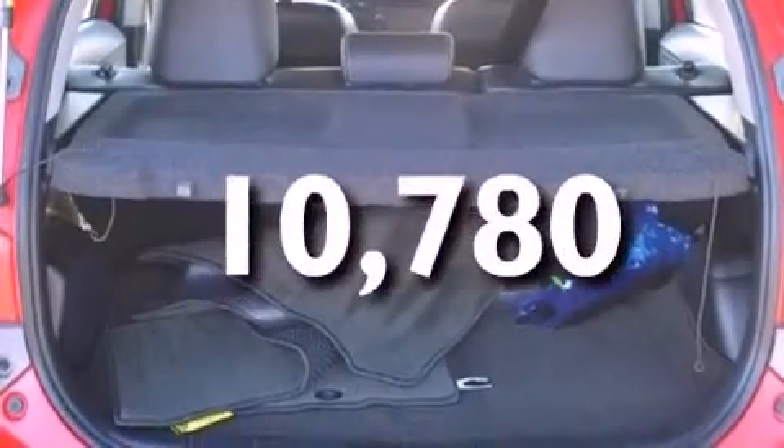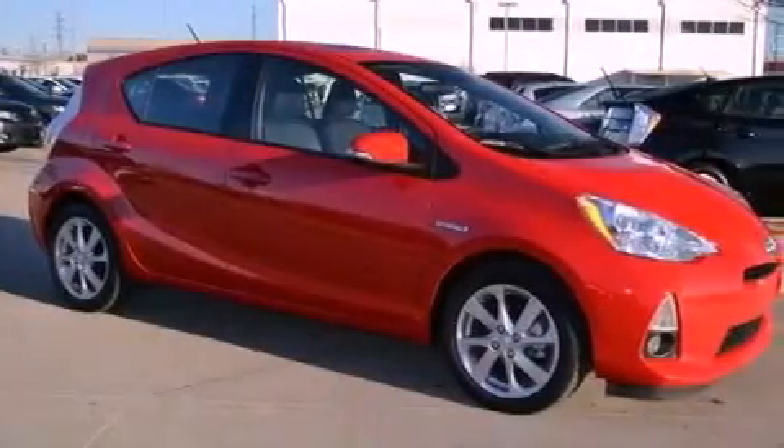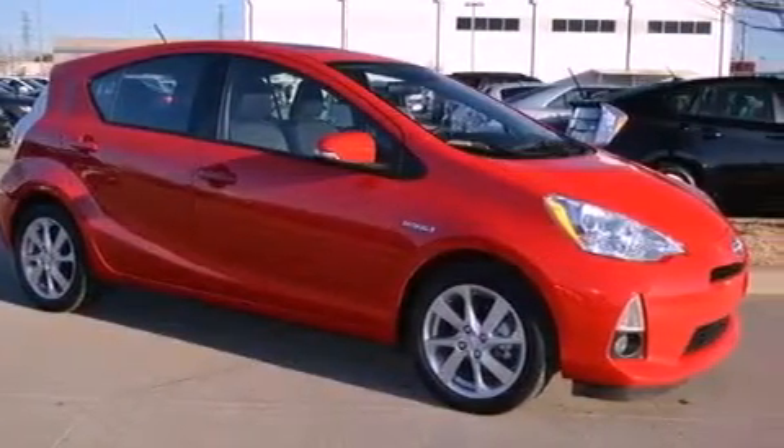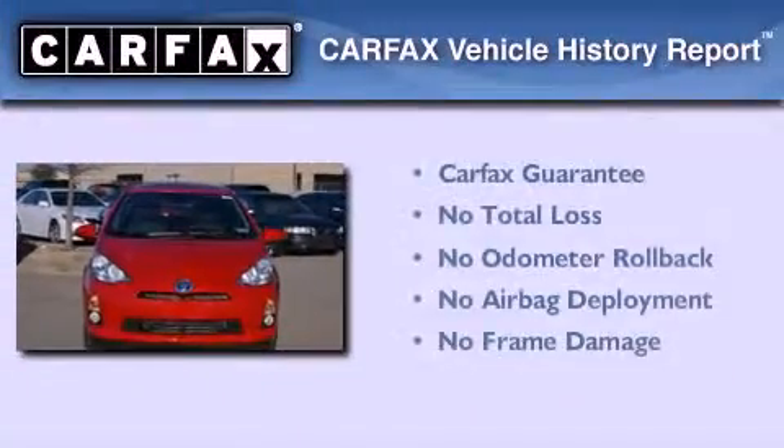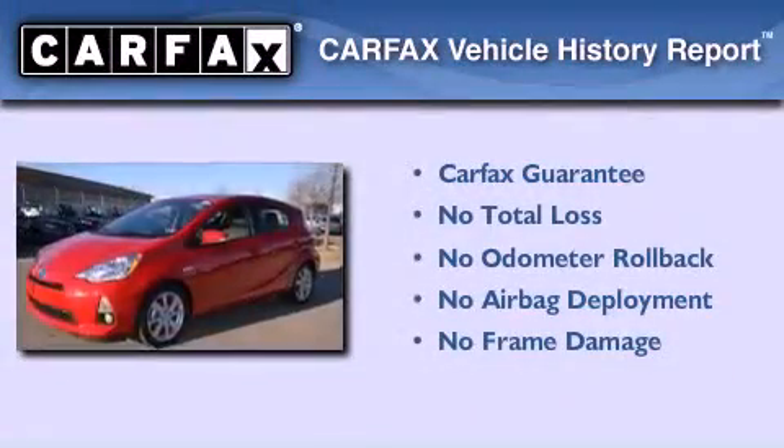With an EPA estimated rating of 46 miles per gallon on the highway, this automobile helps leave money in your pocket where you want it. Not to mention that this Toyota qualifies for the Carfax buy-back guarantee.